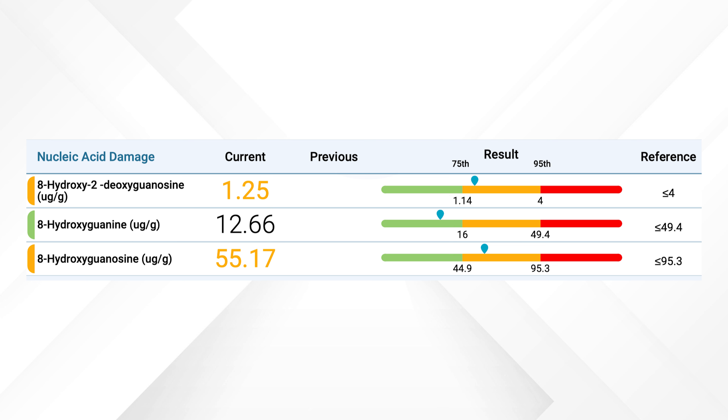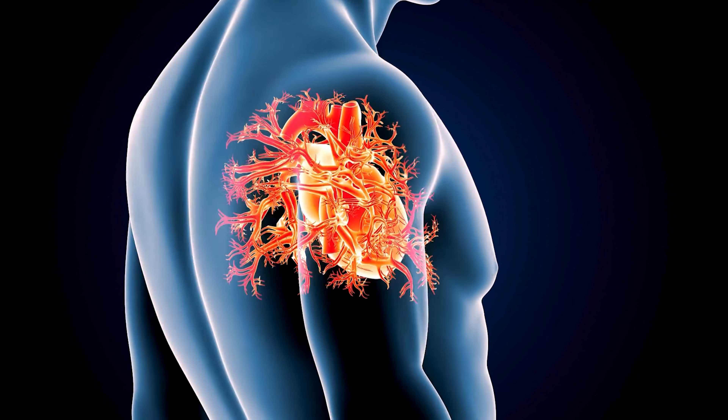The DNA damage biomarkers all have these long names like hydroxydeoxyguanosine. When your body is under oxidative stress, even your DNA — the blueprint of your cells — can get damaged. Free radicals attack DNA in different ways, causing it to break apart, form harmful links, or change its structure. This damage to your DNA can lead to mutations, aging, and even diseases like cancer and heart disease.